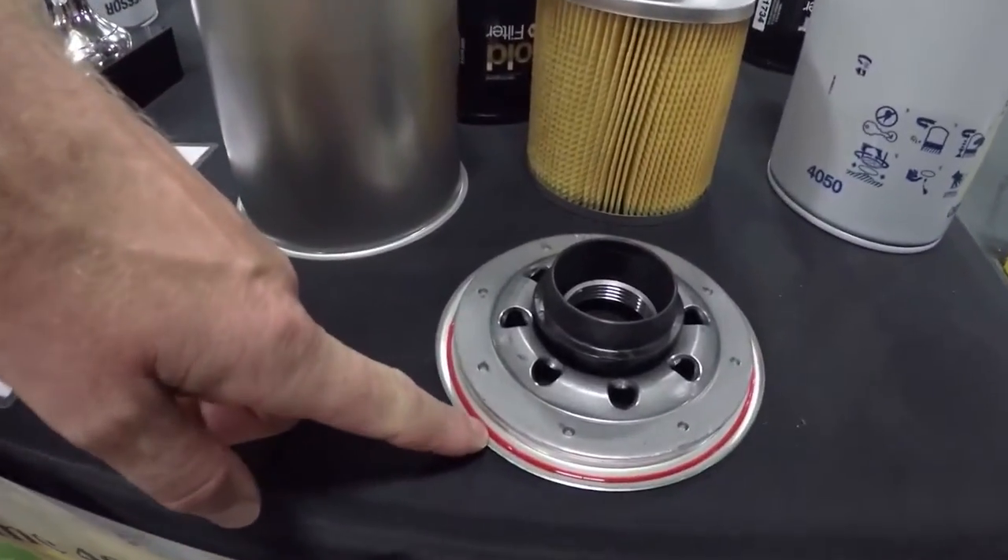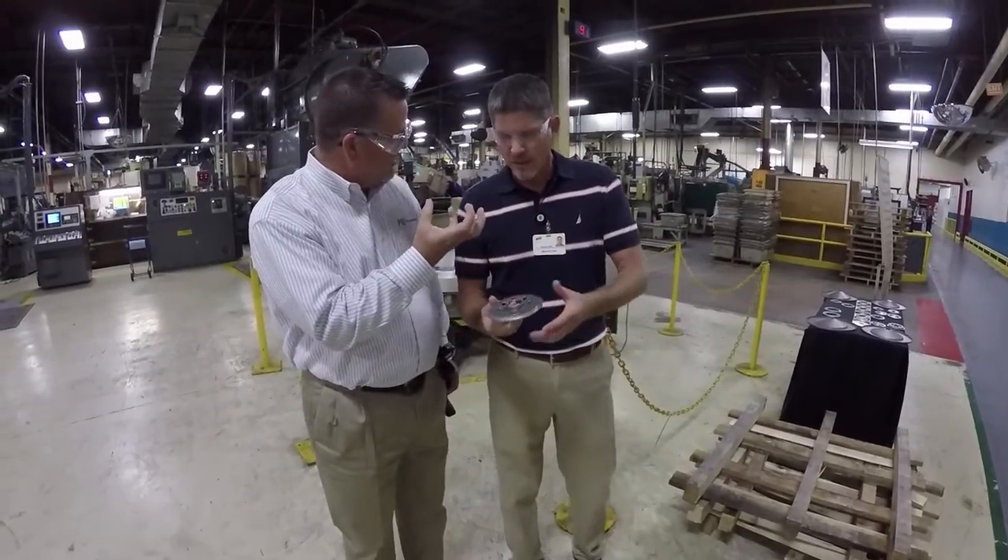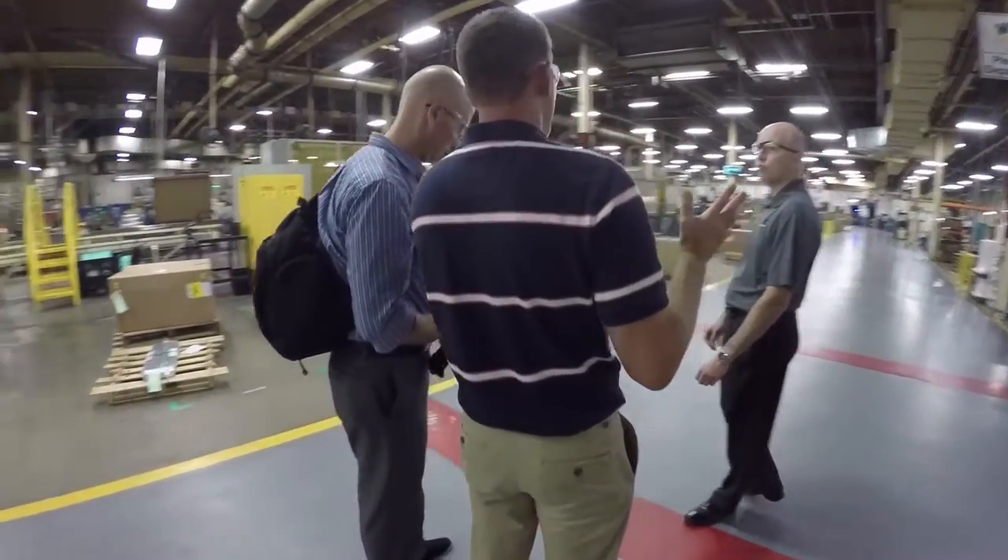Whether you're talking air, oil, or fuel filters, efficiency regulations are a big talking point in the world of engines. Donald shared his thoughts on how engine technology has changed and how Wix has met those new demands.